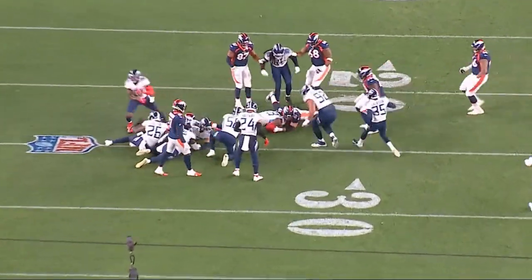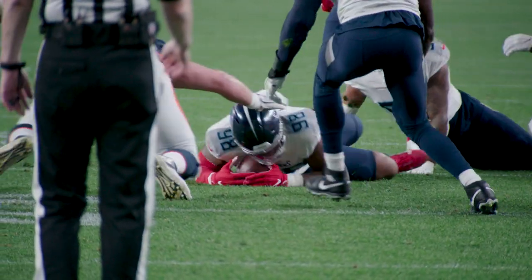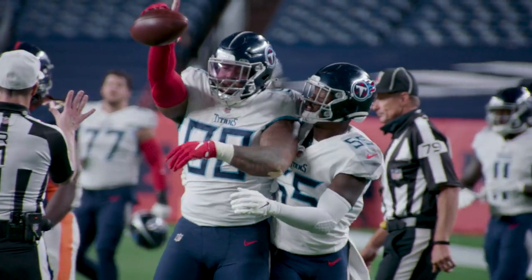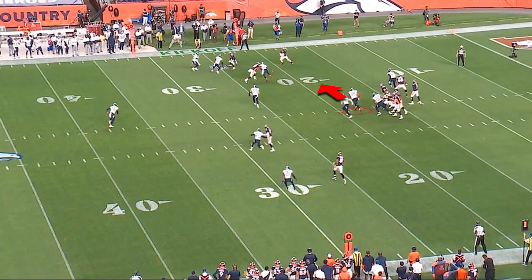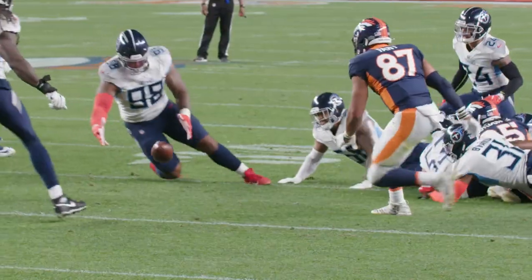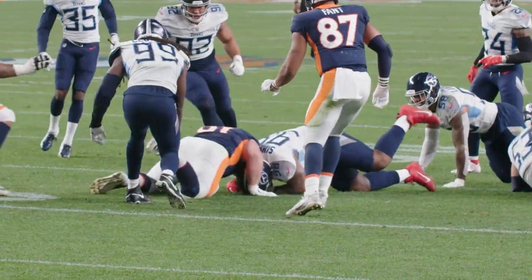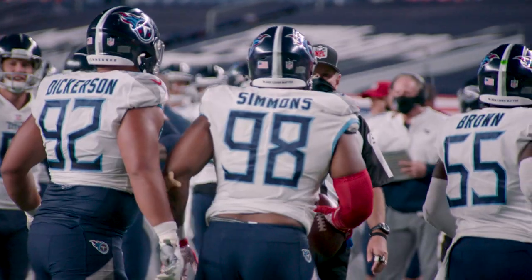It all comes from effort and hustle. It's a huge play in this football game, but it all starts with effort after the football is thrown, which for an interior defensive lineman, pursuit is a big part of the game. Kevin Byard gets the strip on the outside of the perimeter of the defense, but your interior defensive lineman pursuing to the perimeter once the ball is thrown is a huge part of playing great team defense.